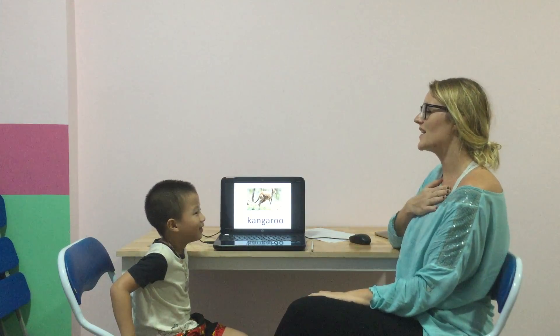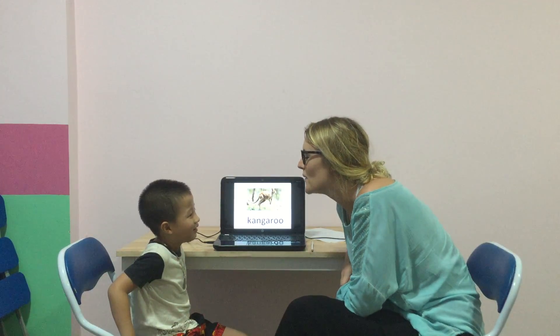Okay, ready? Hello, my name is teacher Michaela. What's your name?